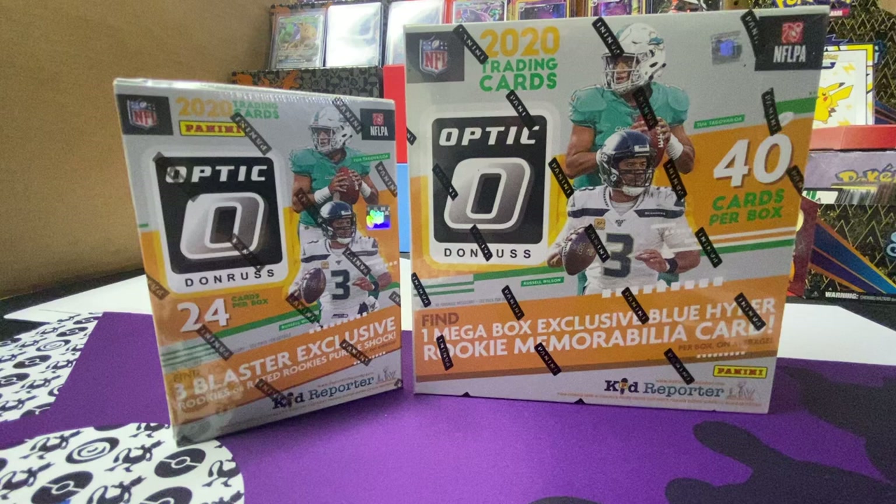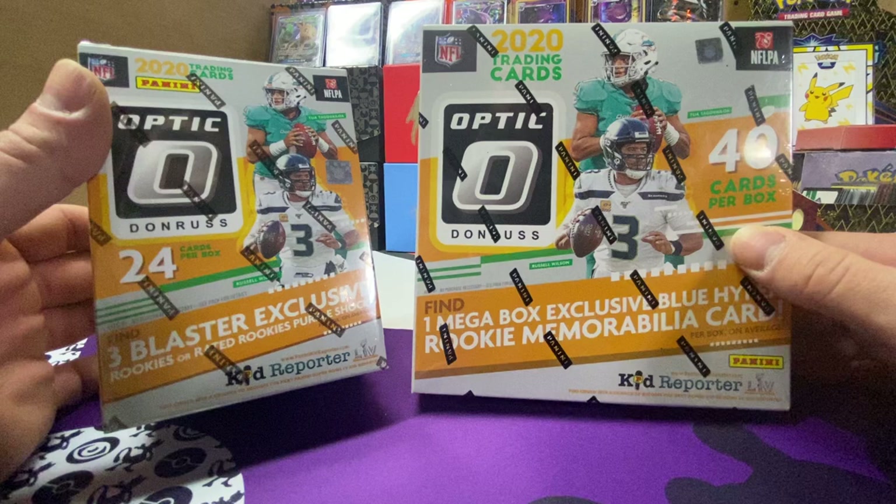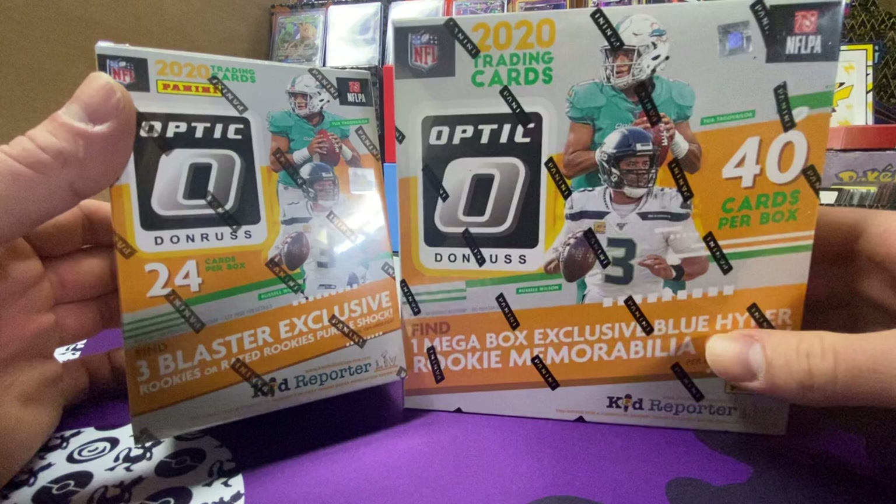What's going on everybody, Cody here with JBC Sports, back again with another personal break — personal rip, whatever you want to call it. We got some Optic Football again, got a blaster and a mega from Walmart. Very excited to get my hands on this product; I've been waiting for it for a few weeks. Got delayed to our store, so finally got it in.